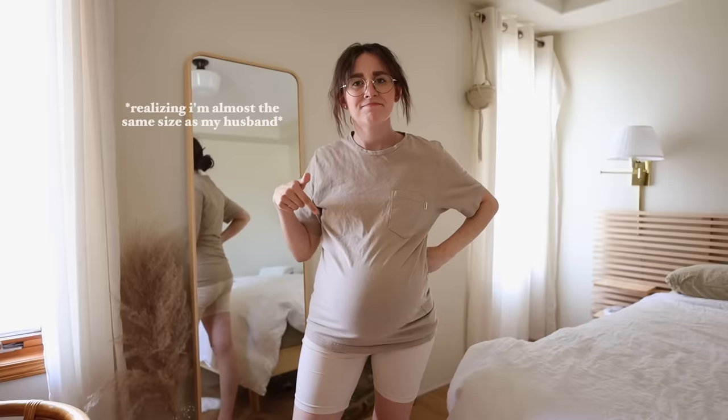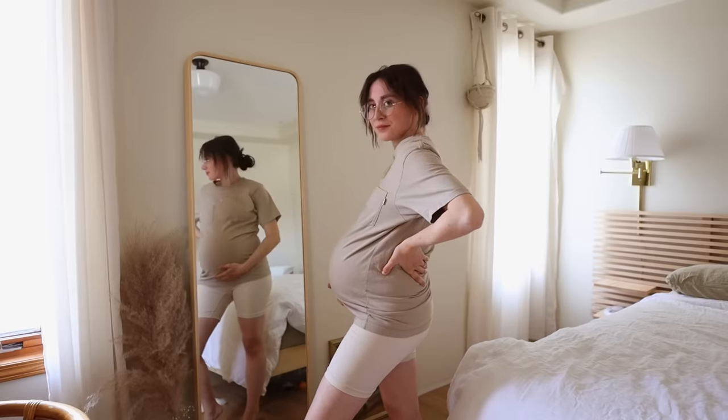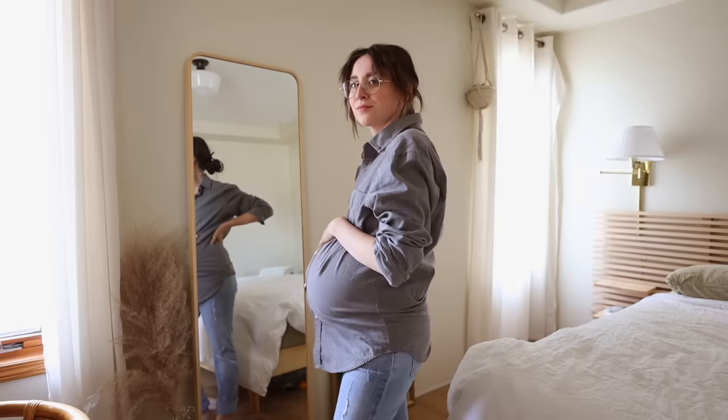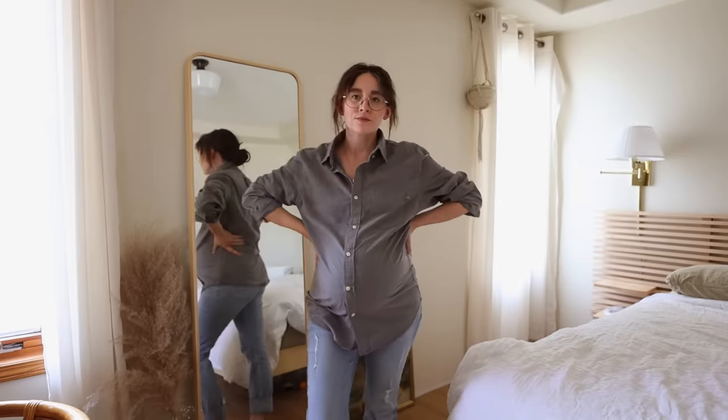Number four: shop your partner's closet. It does depend on the size difference between the two of you, but wearing something like an oversized t-shirt with a pair of biker shorts is a really great casual look that will last you throughout the whole pregnancy. You could almost double your clothing options just by looking in your partner's closet.